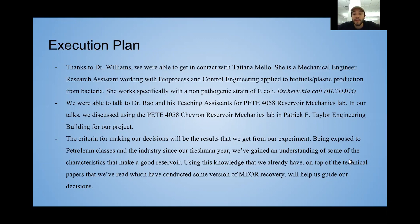In terms of the lab, we talked to Dr. Rao and some of his TAs, and we are pretty confident that they're going to let us use the Petty 4050H Chevron Reservoir Mechanics Laboratory for the spring semester of 2019.